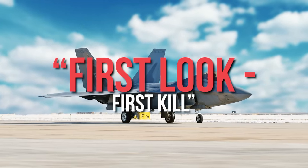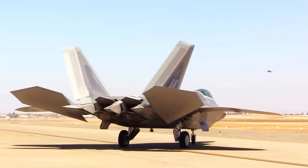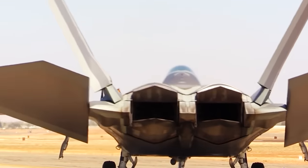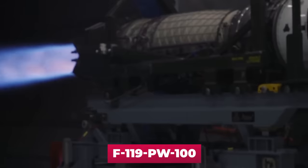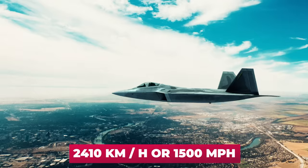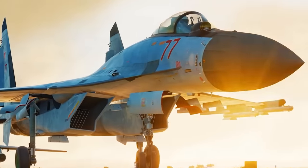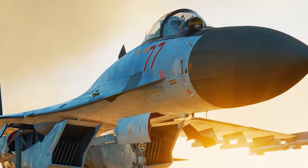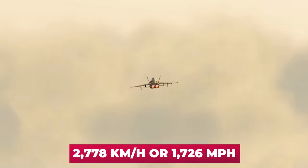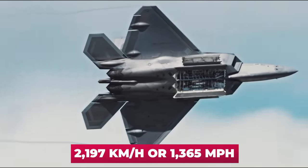This is the main concept of the F-22 Raptor: first look, first kill. The third outstanding quality of the F-22 is its engines. There are two twin turbojet engines, the F119-PW-100 by Pratt & Whitney, providing a maximum speed of 2,410 km/h (1,500 mph). This figure is inferior to the Russian Su-35's 2,778 km/h (1,726 mph). In peacetime, the F-22's top speed is limited to 2,197 km/h (1,365 mph).